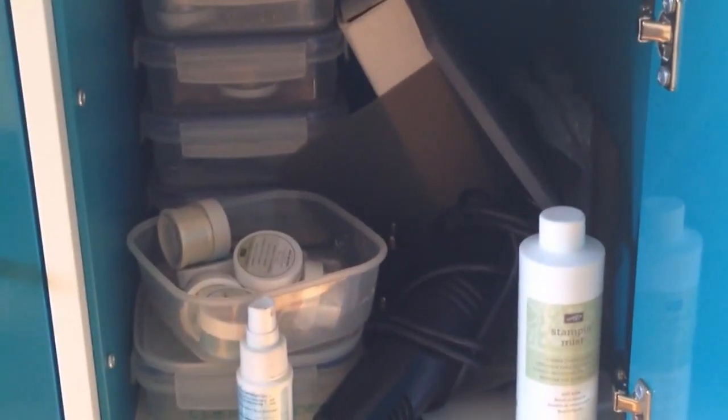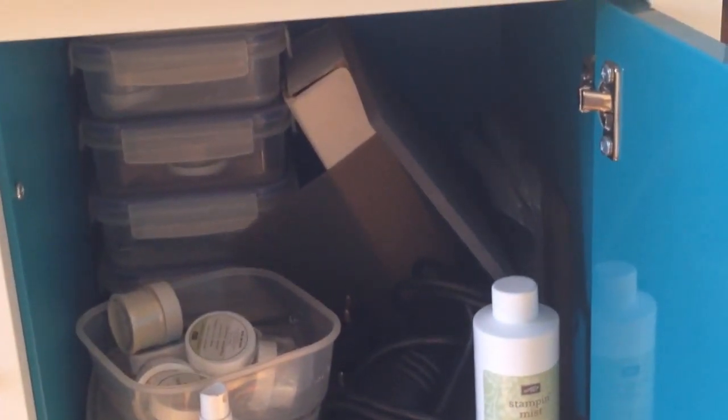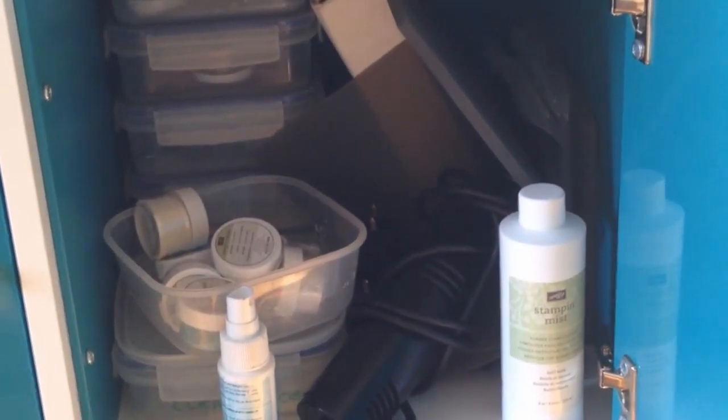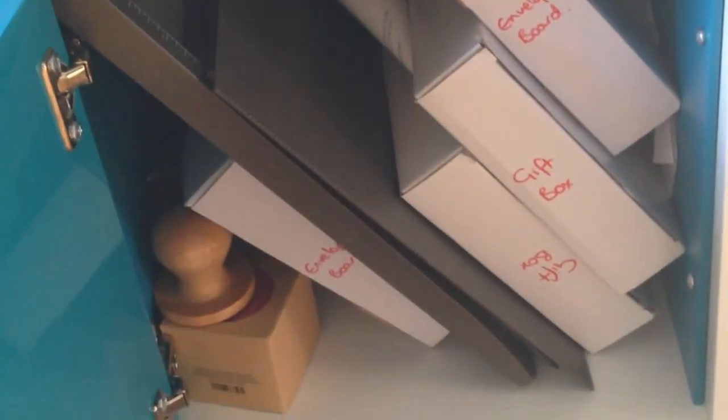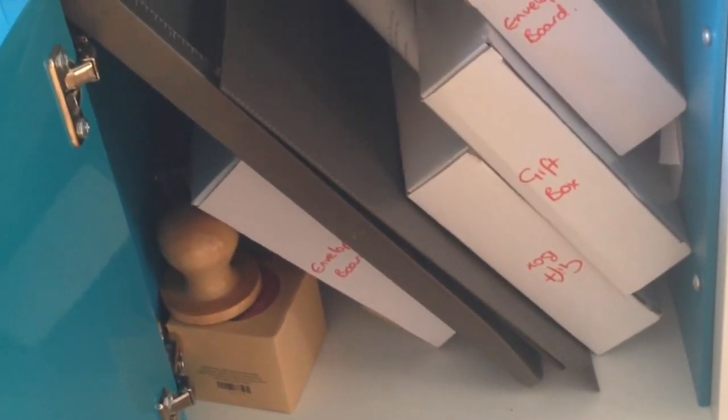Finally, at the end of my desk there's this unit called a Calyx — it's got these amazing glossy turquoise doors. So far I've only used two of the cupboards but I've still got some more stuff to put away. In here is all my heat embossing, glitters and piercing mats and things like that. And then in this one is my other scoreboard, my gift box boards and my envelope boards.